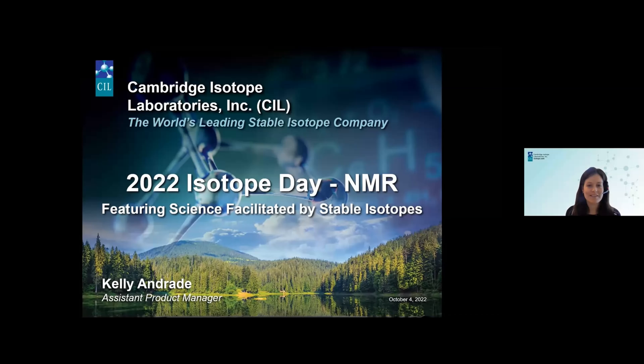I want to welcome everybody here today to Isotope Day 2022, featuring cutting-edge science facilitated by stable isotopes, NMR, and other related techniques and technologies. My name is Kelly Andrade, and I'm going to be your host for today's events.